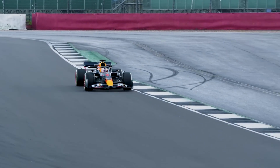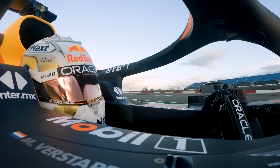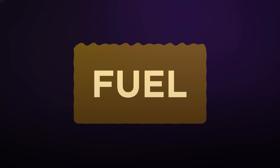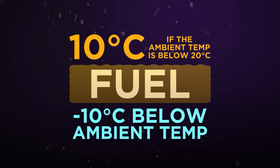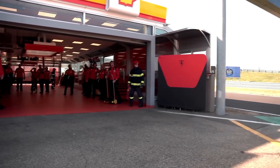After controversy over fuel cooling last season, which almost caught out Max Verstappen at the Spanish Grand Prix, the regulations have been clarified for 2023. Fuel can be cooled to 10 degrees centigrade below ambient temperature, or to a limit of 10 degrees centigrade if the ambient temperature is below 20 degrees. This must be the case as soon as the car is running after it leaves the garage.